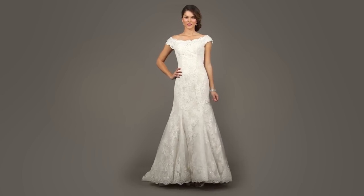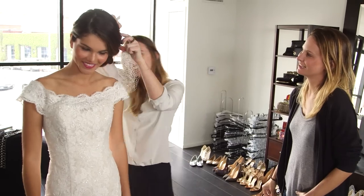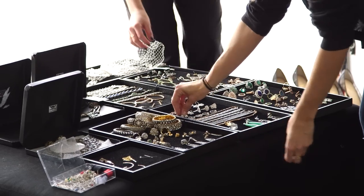A cap sleeve style gown designed by Oleg Cassini opens the neckline, which makes a great option for pear-shaped ladies because it balances out the silhouette. Bring out the classic appeal of this dress with sapphire drop earrings and a glamorous bracelet. This look has an American royalty feel that's incredibly chic.